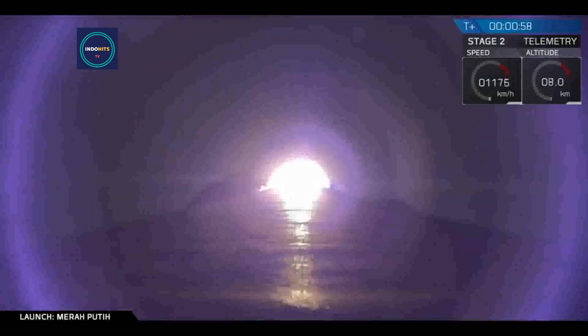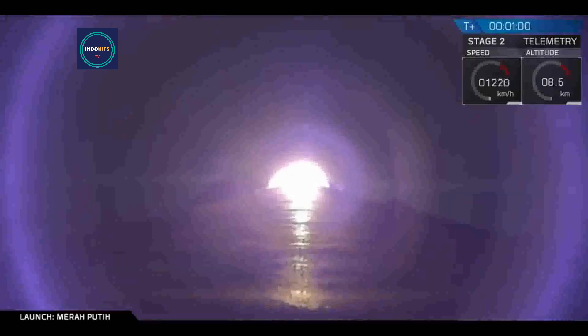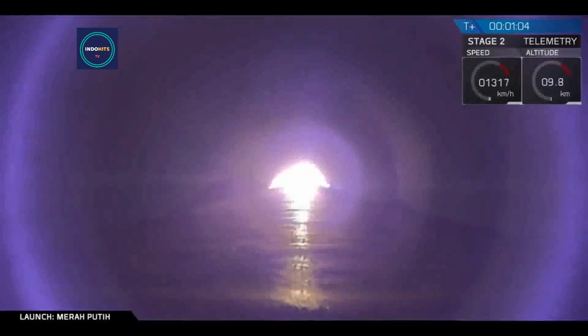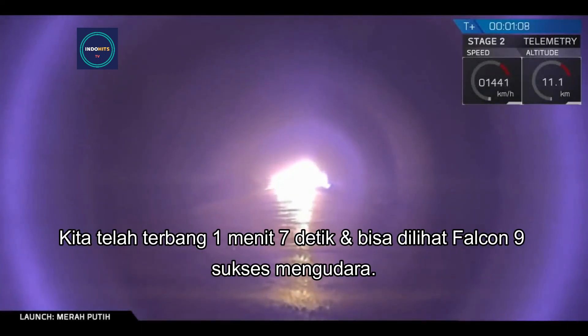Falcon 9 is supersonic. We are one minute and seven seconds into flight, and as you can see, Falcon 9 has successfully lifted off.